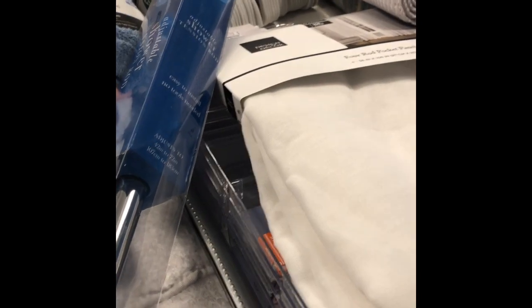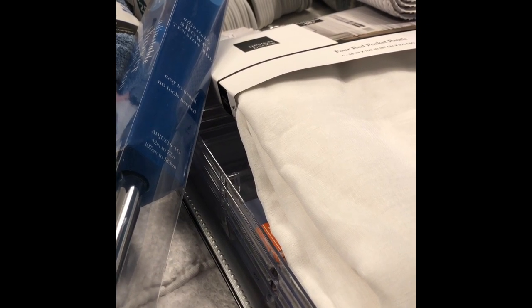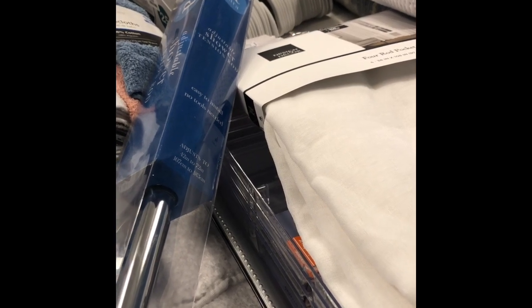Hi everyone, this is Jalessa, welcome back to my channel. Today I have a shopping haul. If you're interested in seeing what I bought, keep watching. Give me a thumbs up, subscribe if you haven't already, and leave me a comment and let me know what you think.